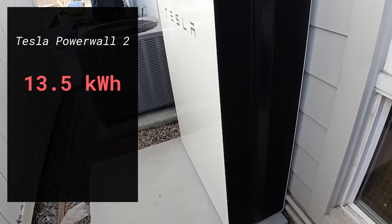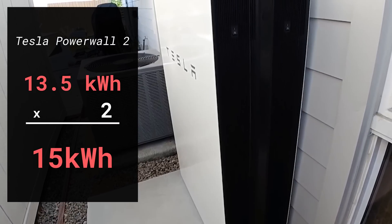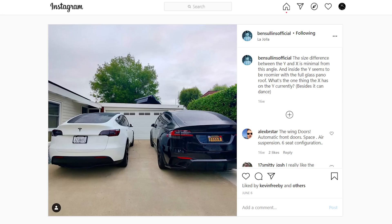At my house, I have two Tesla Powerwalls — these are the Powerwall 2s, and they each have 13.5 kilowatt hours of energy in them, giving me a total of 27 kilowatt hours of backup energy. I'm also able to charge my cars at night from the grid, because the cars take a ton of energy. The Tesla Model Y and the Tesla Model X both have 80-plus kilowatt hours, and two Powerwalls combined are only 27 kilowatt hours.